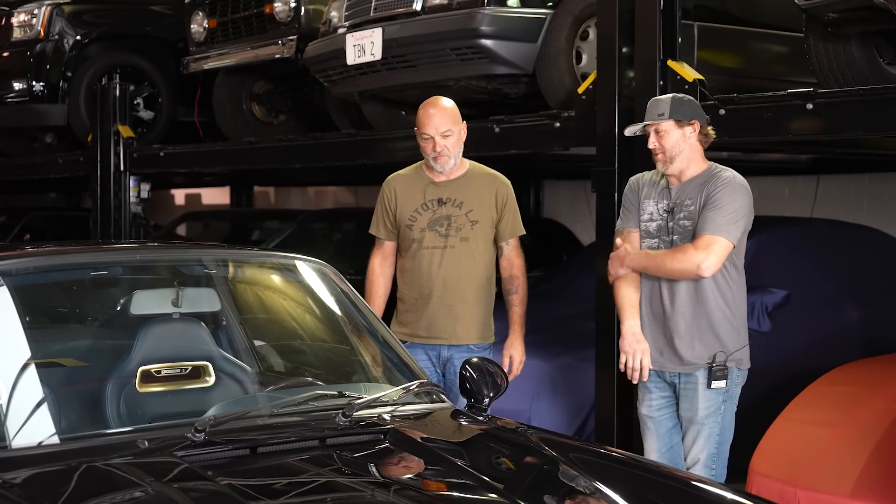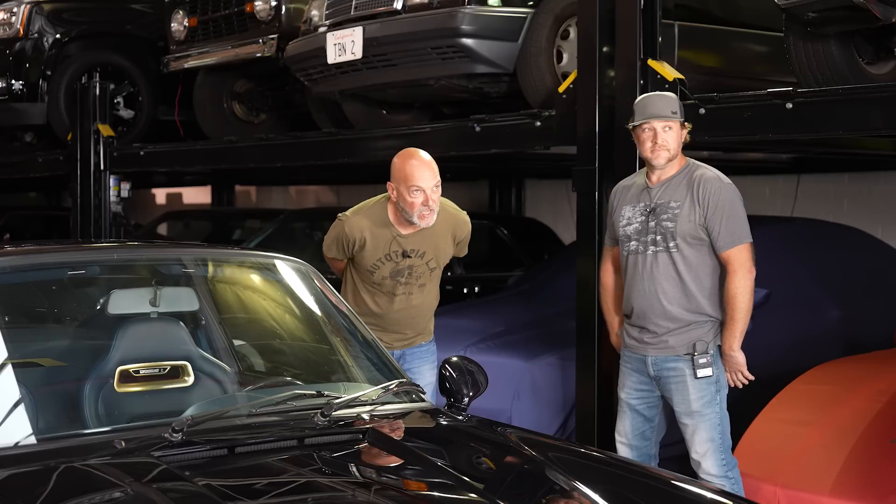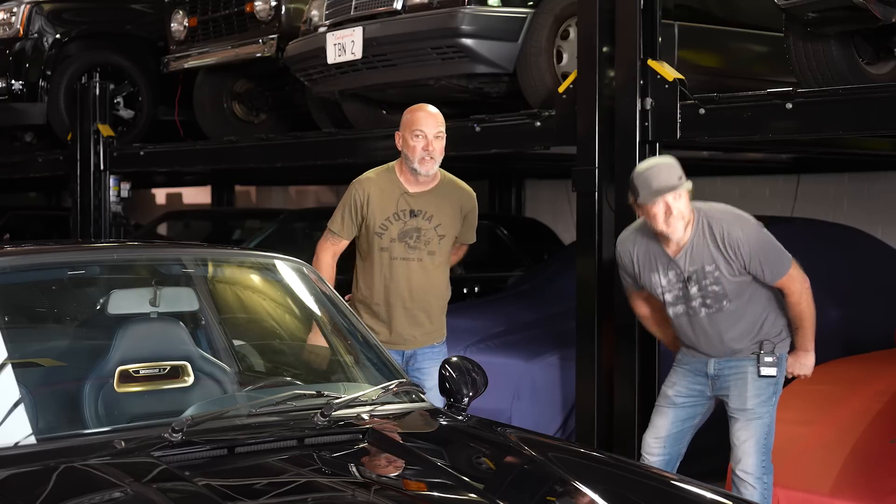The car was finished in April and already has about 1,200 miles on it. The doors close with that tight Porsche thud — all new rubber seals. With a 30% chance of rain in Southern California — which scares everyone here — they decide to go for a drive since it's still dry.